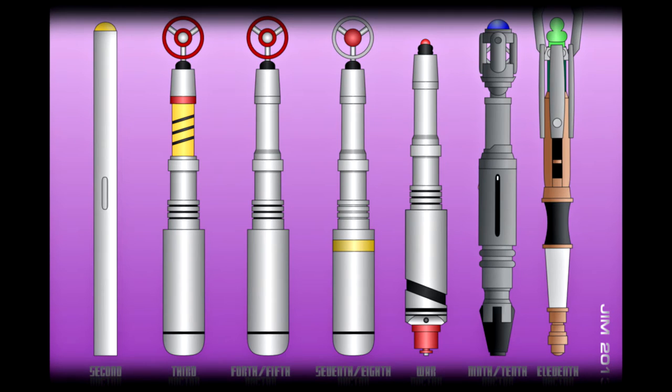As you can see, the Sonic Screwdriver first appeared on screen with the second Doctor, and took a break during the 6th Doctor's run. You can also see that the Sonic Screwdriver has changed throughout the years.